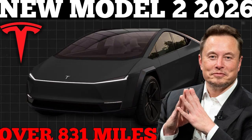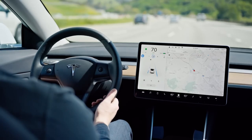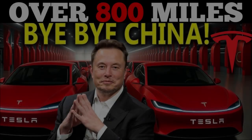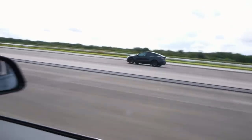While many brands develop models designed for specific markets, Tesla creates universal solutions capable of operating efficiently in different climates and terrains. This expands the customer base and strengthens the brand's presence in regions where competitors still face technical limitations. The integration of intelligent systems is also noteworthy: the Model 2 uses advanced algorithms to predict routes, optimize charging, and adapt battery performance in real time — putting Tesla ahead of companies that rely on rigid, non-adaptive solutions.